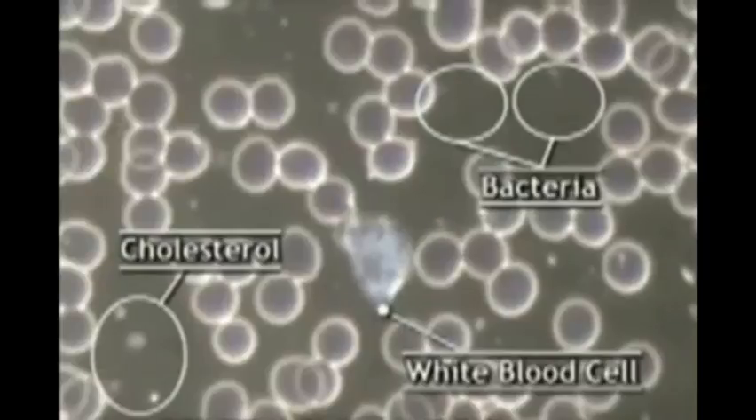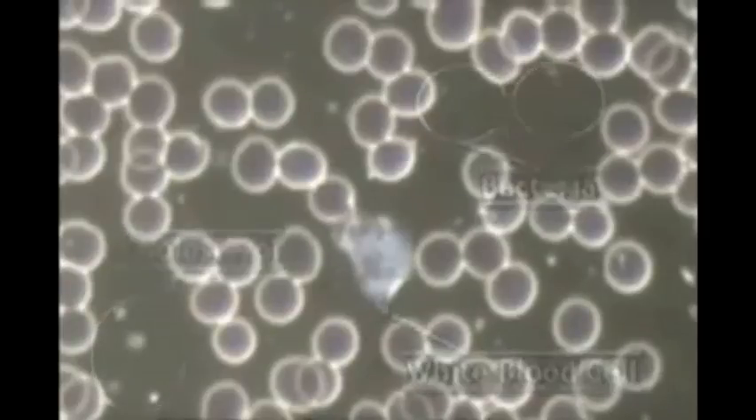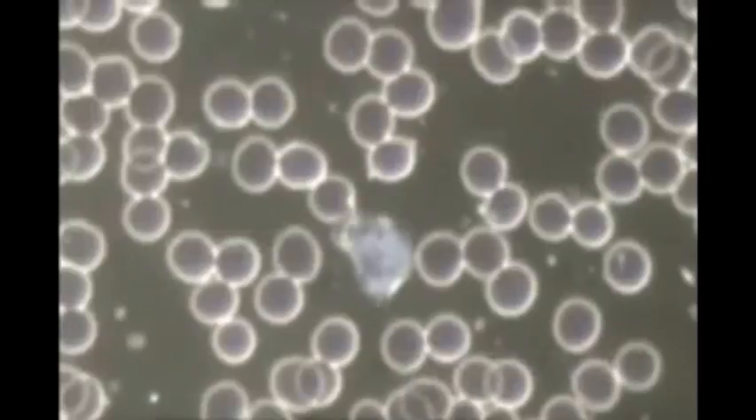See those two shiny things in the upper left-hand corner? Those are uric acid crystals — hence the name uric acid. These are acid crystals this person has in their blood, and that's what creates gout.